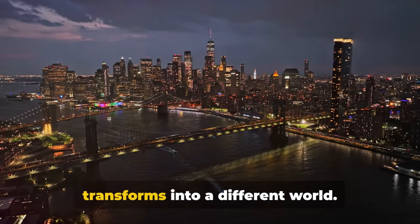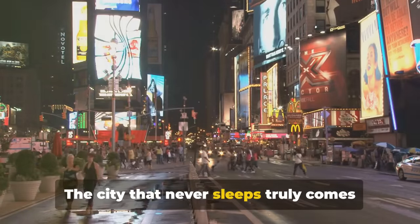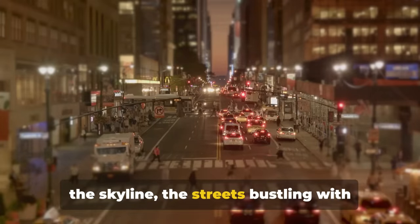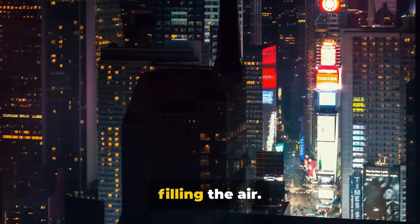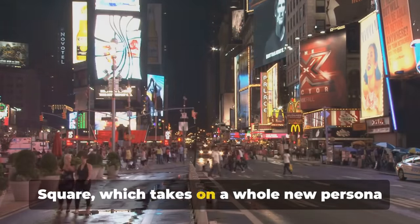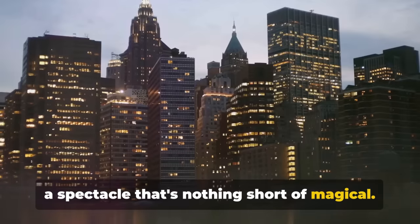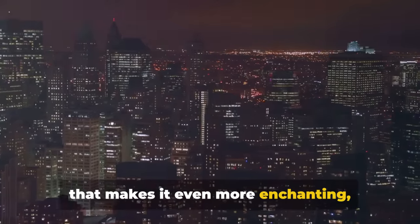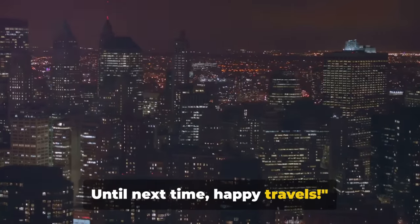As the sun sets, New York City transforms into a different world. The city that never sleeps truly comes alive with shimmering lights illuminating the skyline, the streets bustling with life, and the music from Broadway shows filling the air. And let's not forget the iconic Times Square, which takes on a whole new persona at night — its bright neon lights creating a spectacle that's nothing short of magical. There's something about New York at night that makes it even more enchanting, leaving you with memories that will last a lifetime. Until next time, happy travels.